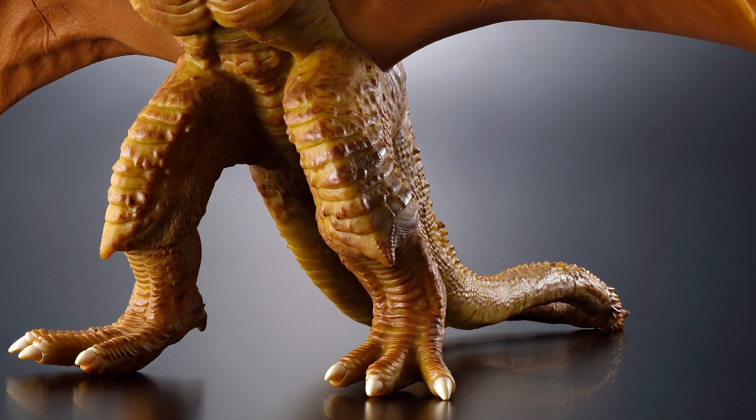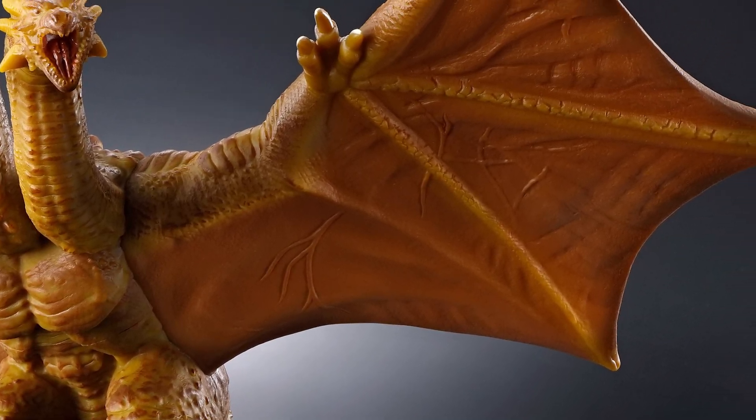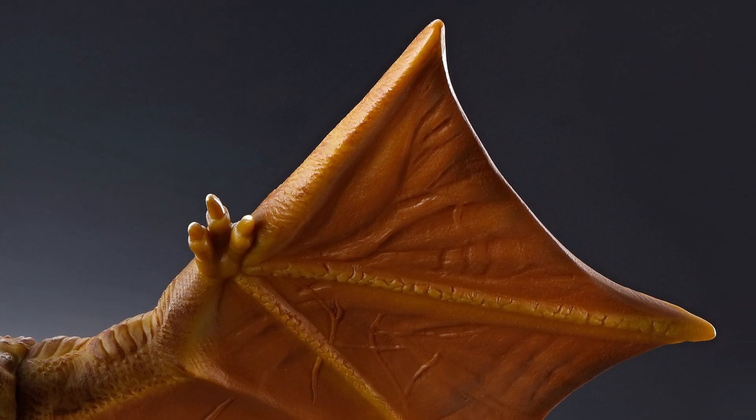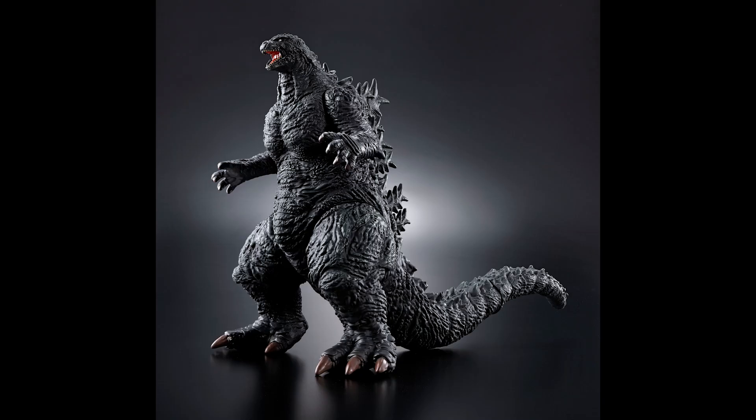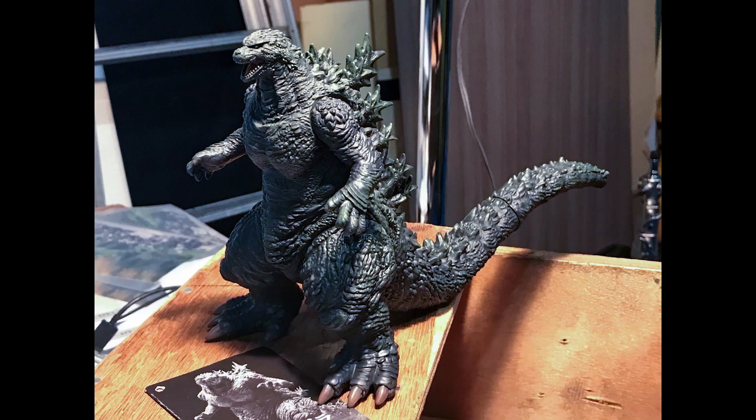I'm excited about the ride — don't know if I'll ever get a chance to go on it. But I like these figures — yeah, very fun. All right, this is Heisenberg, hoping you enjoy the new Bandai Movie Monster Series figures for the new Godzilla ride.